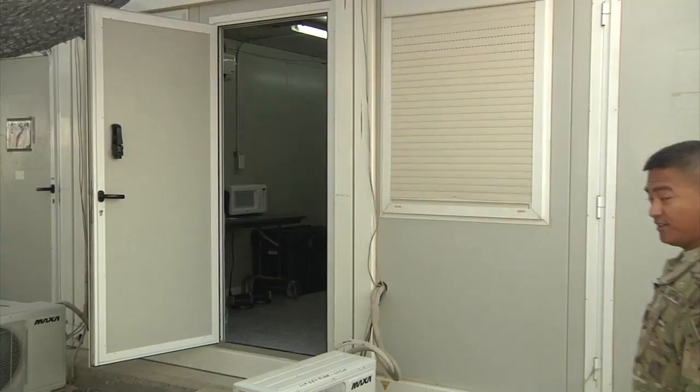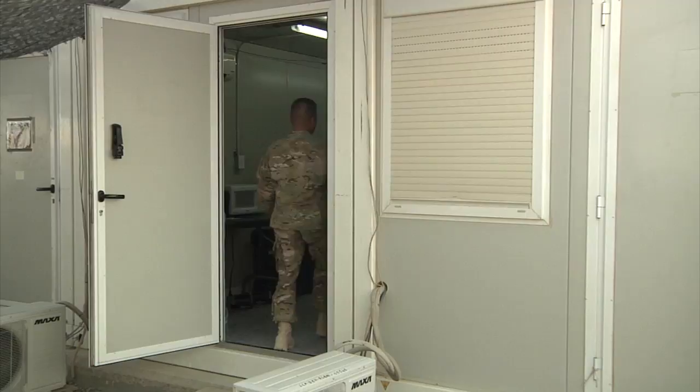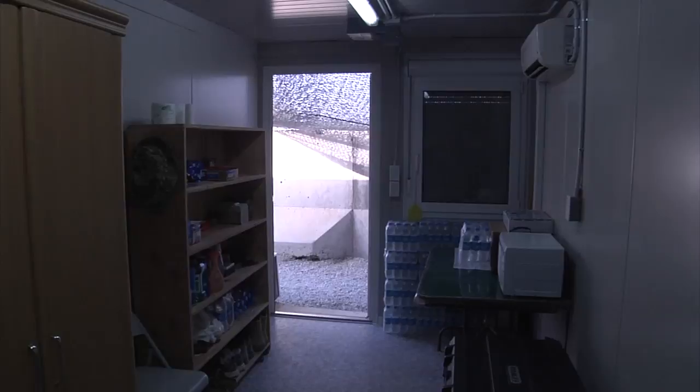It's not home, but the Soldier's Containerized Housing Unit, or CHU, is a quiet, comfortable, air-conditioned living space. Here is an example of soldiers' quarters. A standard room comes with a bunk bed, mattresses, desk, and a wall locker. Soldiers are given the option to personalize it based on their taste.